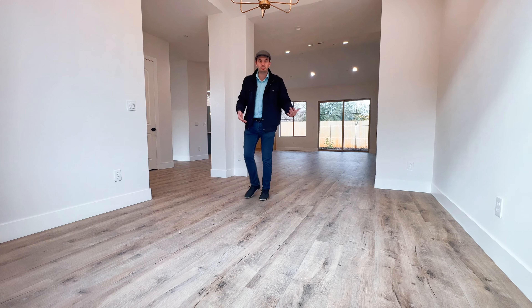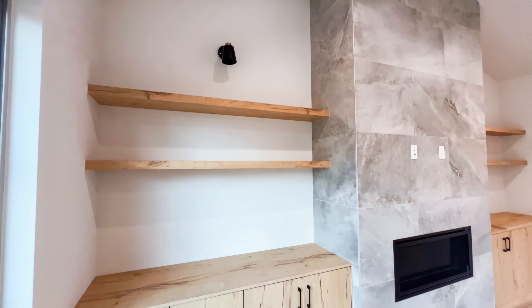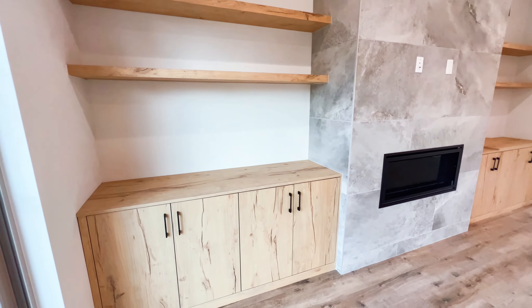Beautiful cladding around the fireplace with large format tile. A nice gas fireplace sitting right in the middle. And I love this natural green wood shelf. On the other side, you have some open shelving and some cabinetry at the bottom.